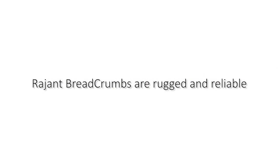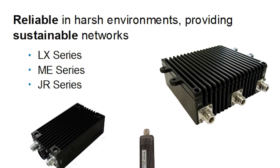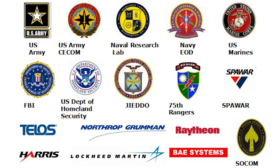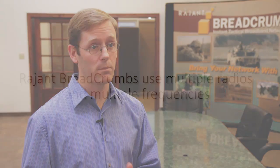Breadcrumbs are ruggedly built. They're protected from vibration, shock, water, dust, and heat. Ragint has over a decade of experience with military and mining customers that are very tough on breadcrumbs, and our breadcrumbs hold up in the field. We've seen temperatures ranging from negative 40 up to 115 degrees, and breadcrumbs kept going. Our breadcrumbs are rated to IP67, and we've had breadcrumbs encased in ice and continuing to operate and provide applications to the customer. If you want to keep your applications available, you need reliable hardware.